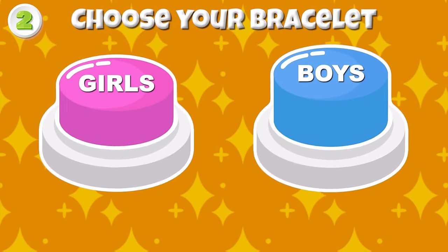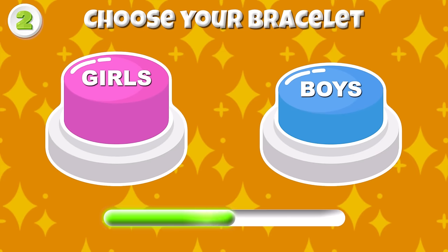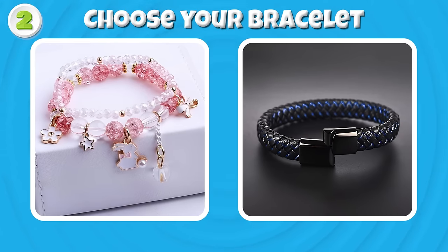Round 2 — Choose your bracelet now! You choose a beautiful or cool bracelet!